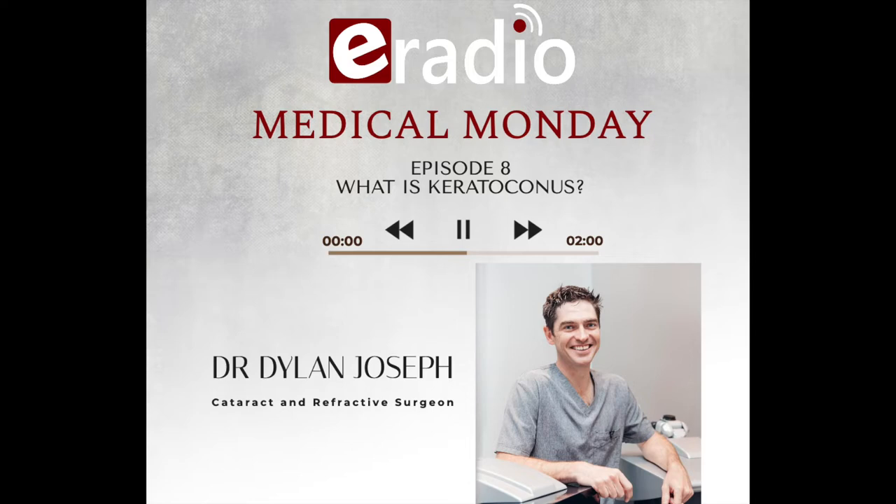Keratoconus is basically a problem with the cornea — the front clear dome of the eye — where the collagen bonds in the cornea become weaker and weaker. Eventually these collagen bonds start shifting apart from each other. The cornea is normally shaped like a soccer ball, but in keratoconus it eventually becomes shaped like a warped rugby ball. This warping has a profound impact on your quality of vision.